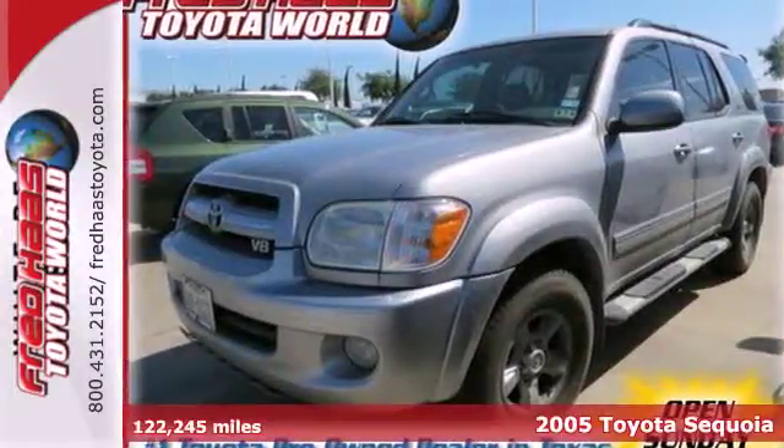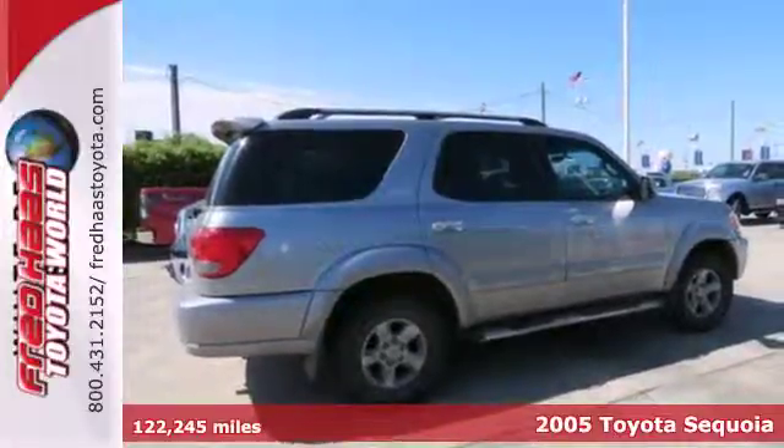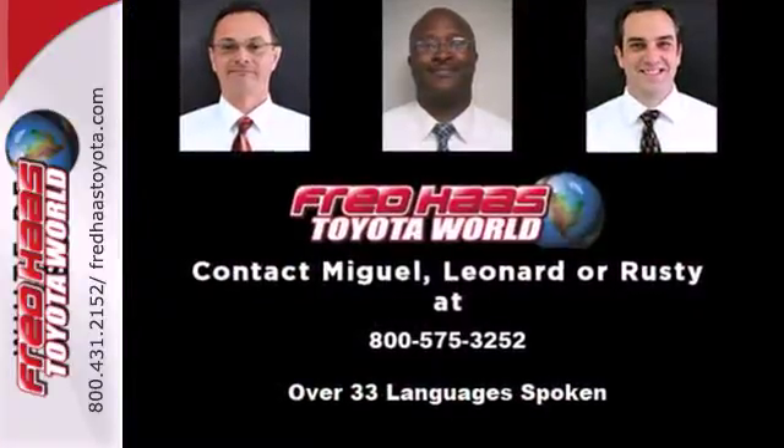It's a 2005 Toyota Sequoia. Features include comfortable seating for 8, 128 cubic feet of cargo space, a 282 horsepower V8 engine, and 5-speed automatic transmission with overdrive.